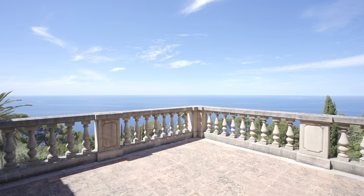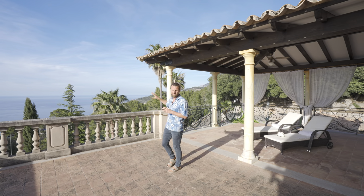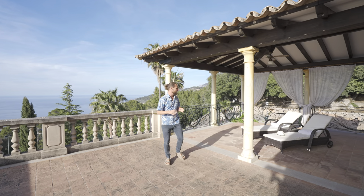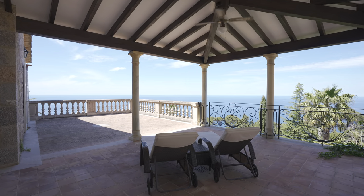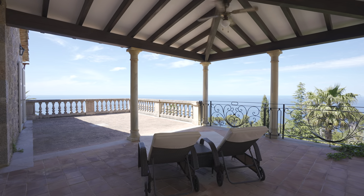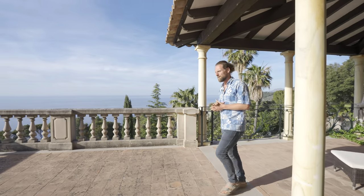Come with me out onto this terrace, which shows you how much these views wrap around the property. Here you've got Sa Foradada — people will be queuing up for that view tonight because it's just such a special place to catch the sunset. But here you've got it all to yourself. You've got sun loungers here, a special private place for when your guests and family maybe get a little bit too much — your own cocoon of privacy just to hide away from them all.